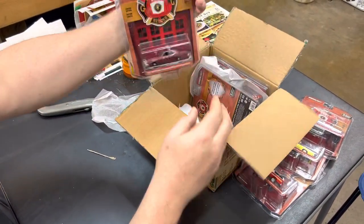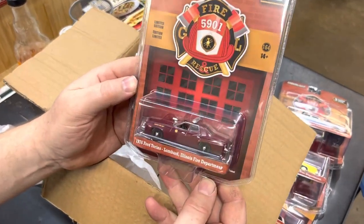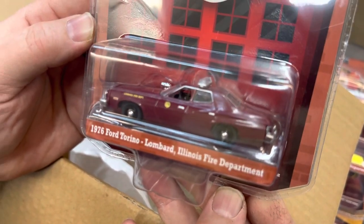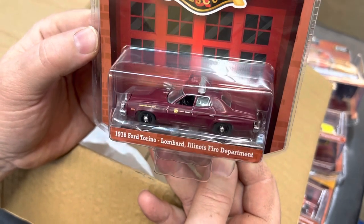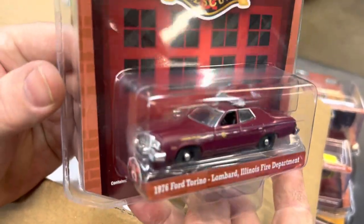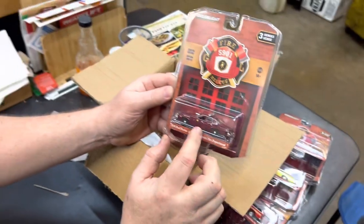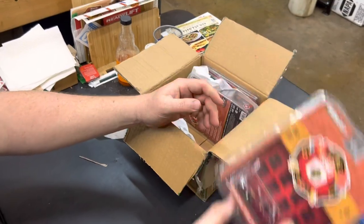Next up, 1976 Ford Torino, Lombard, Illinois Fire Company. That's pretty cool — that's a really hot color. It's almost like a flat paint, like everybody likes today. It's got the swearer light on top, chrome grill, looks like a siren on the fender. Again, this was in a lot of police stations back in the day — they used a lot of them.